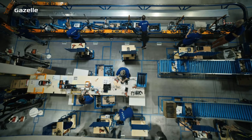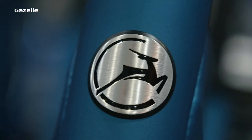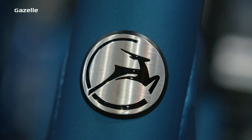And before we get everything ready to finish off the assembly of our bikes, we put our badge on the front plate. This is what makes every bike a true Gazelle.